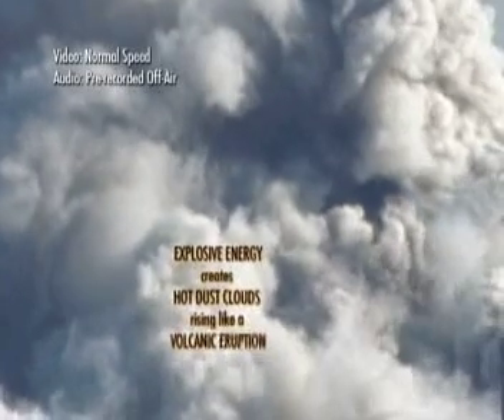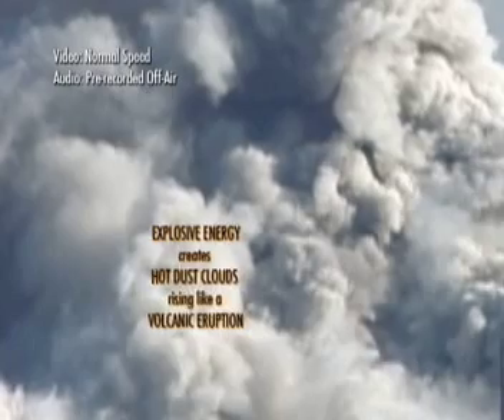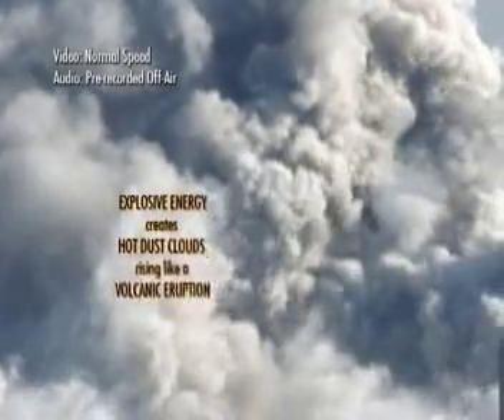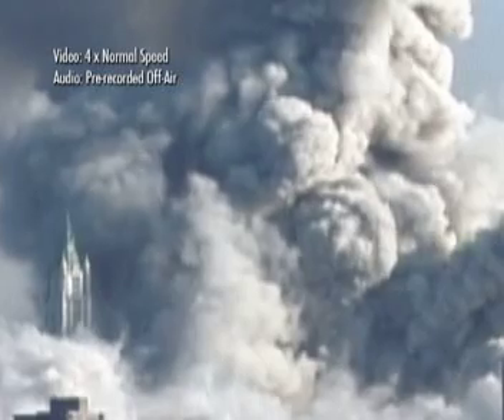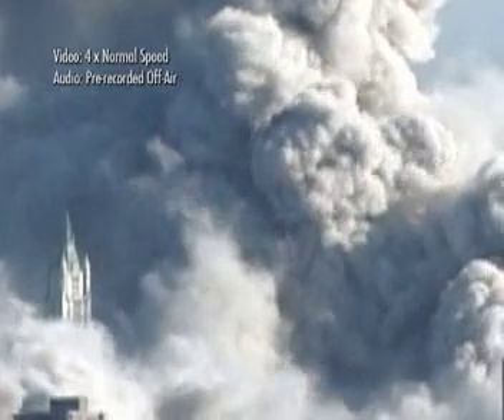Explosive energy creates hot dust clouds rising like a volcanic eruption. It was kind of a reddish brown and it more or less ran east and west. It was a long thin building but it had been damaged and it had been on fire for hours. And the smoke just seemed to intensify. But we really couldn't see a lot of damage from this angle from the north side of the structures. That's why everybody was so surprised when all of a sudden it just fell.